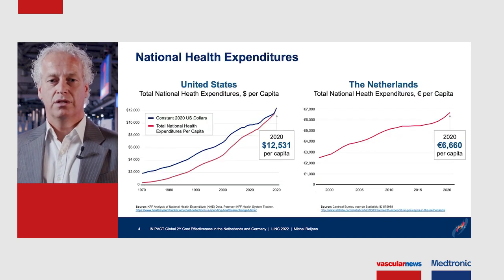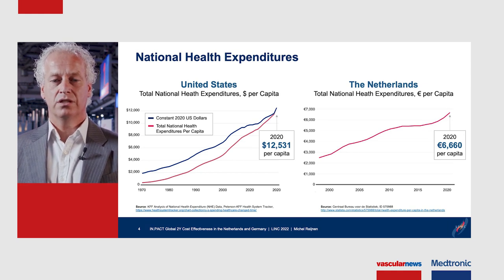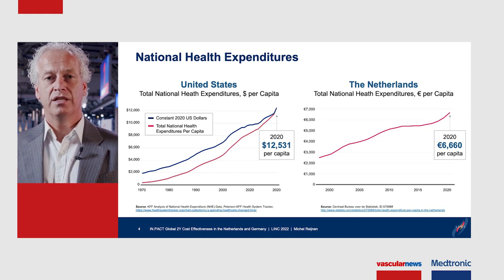In this slide you see what happened with healthcare costs during the last decades. On the left side you see the US situation, on the right side the situation in the Netherlands, and you see that during the years more and more money is spent per capita on healthcare. This indicates that cost-effectiveness is becoming more and more important.